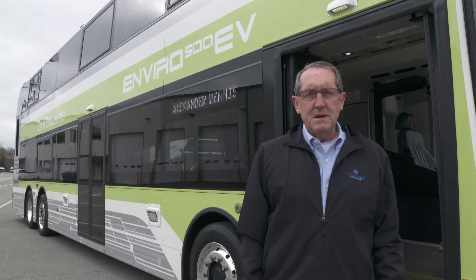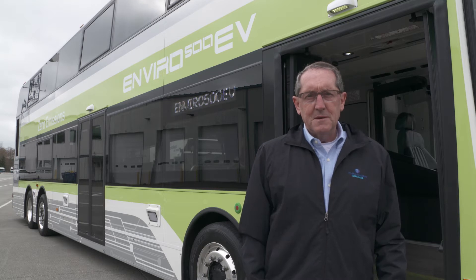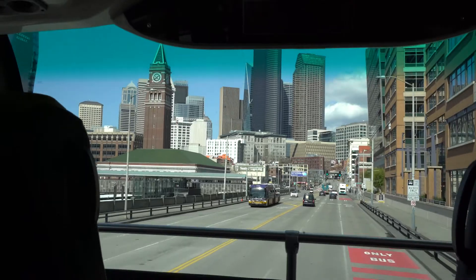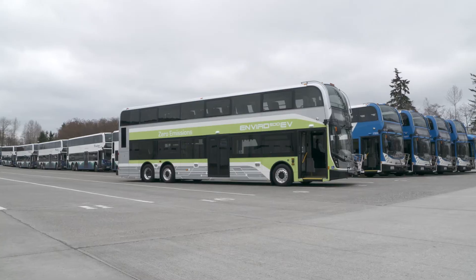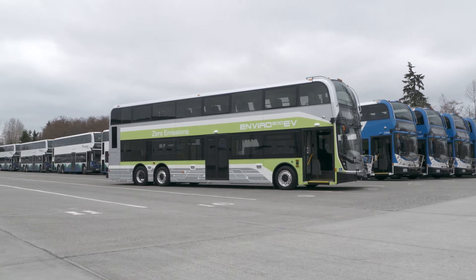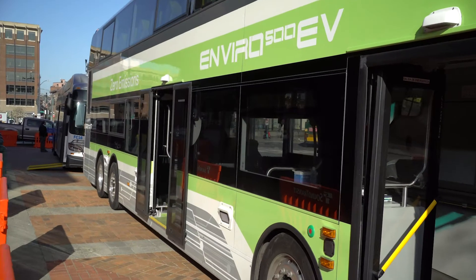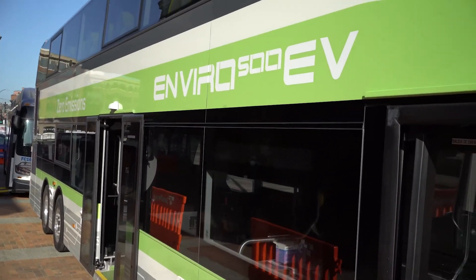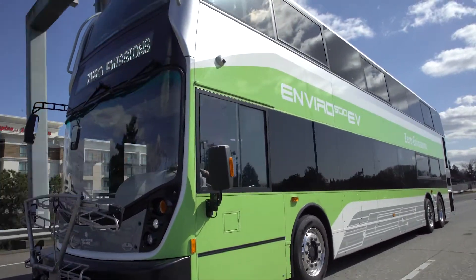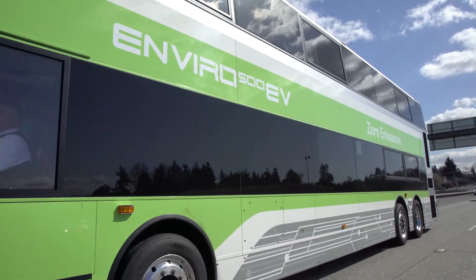Good morning everyone. My name is Steve Walsh, Vice President of Alexander Dennis. I'm here in Everett, in the shadow of Boeing's massive manufacturing plant, which is also home to the largest fleet of double-deck buses in the northwest. Over a hundred of our double-deck buses operate here for Community Transit and Sound Transit. We've chosen this location to showcase our amazing new all-electric double-deck bus, the Enviro 500 EV.